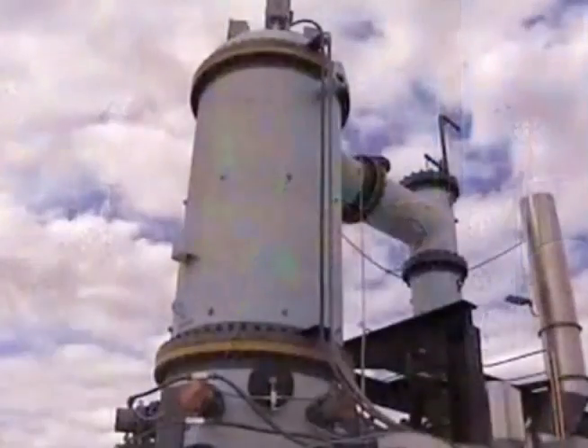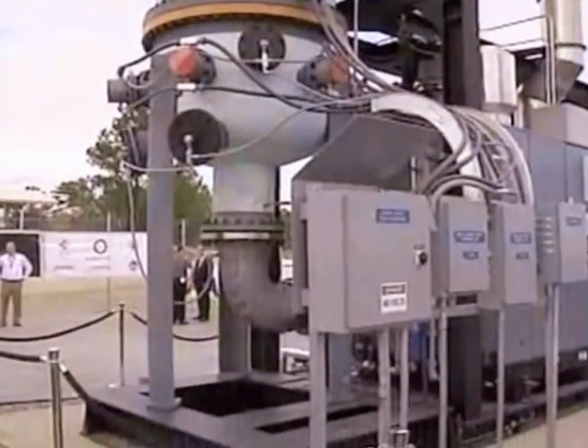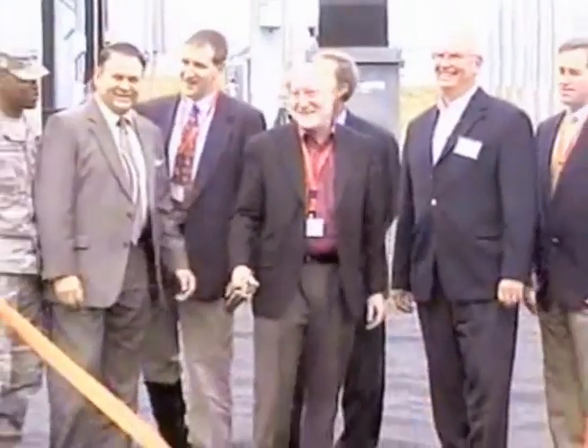Once the final set of tests are complete, the system will start generating electricity full-time. At Fort Benning, Brandice Hudson, WRBL News 3 on your side. Tests on the Flex Power Station are expected to wrap up within the next two weeks.